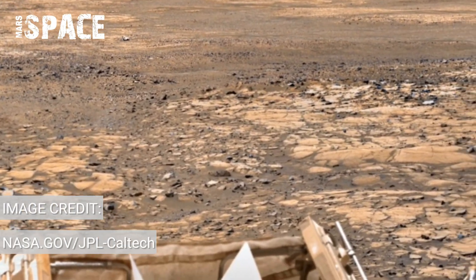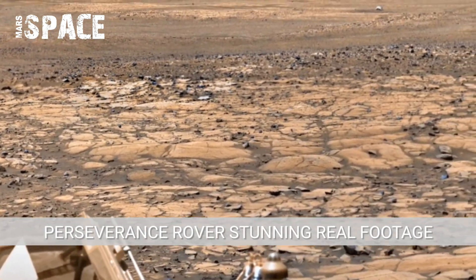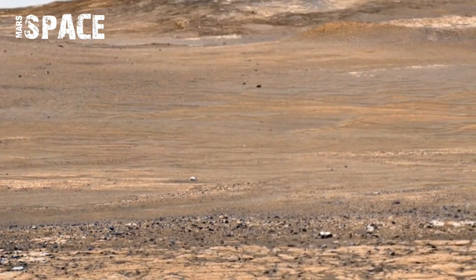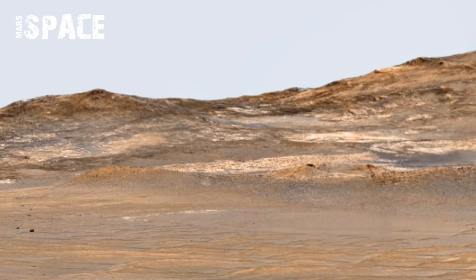What does Mars really look like? Thanks to Perseverance Rover, we finally know. The rover's cameras have captured stunning real footage showing a planet full of mysteries and beauty — rolling hills, jagged rocks, and endless dusty plains stretching across the Martian horizons.